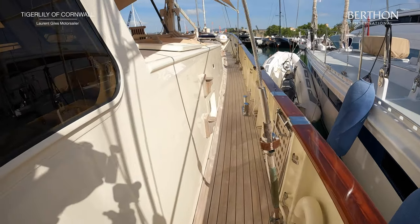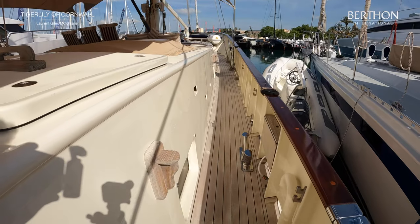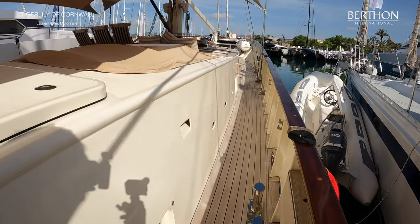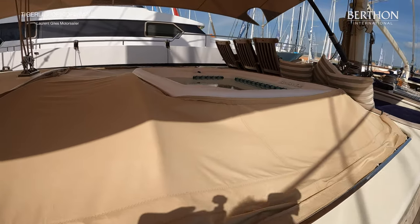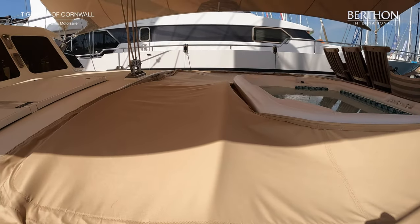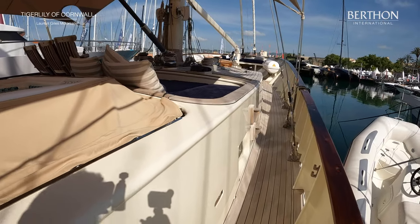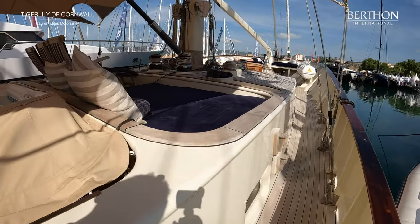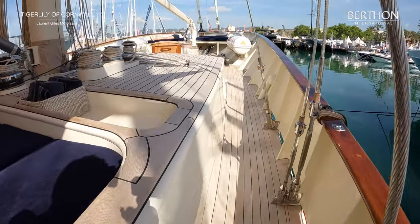You'll see that the superstructure in cream Awlgrip has just been completely repainted. All of those saloon windows were out and resealed and are looking fantastic. And here on the superstructure you can see there's a jacuzzi and lovely seating area and sunbathing area in front of the foremast.